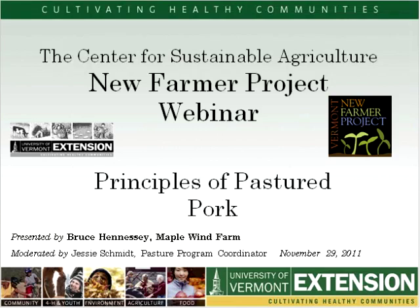Welcome to the UVM Extension New Farmer Project Webinar, Principles of Pastured Pork. I'm Jessie Schmidt and I work with the UVM Extension New Farmer Project and the Women's Ag Network. I'll be moderating this evening. Our presenter is Bruce Hennessey. Bruce and his wife Beth Whiting started Maple Wind Farm in Huntington, Vermont in 1998. They use a management intensive grazing system to build the ecological health and diversity of their soils, raising beef, lamb, poultry, and pork. In his previous work, Bruce was a K-12 teacher. Welcome, Bruce.